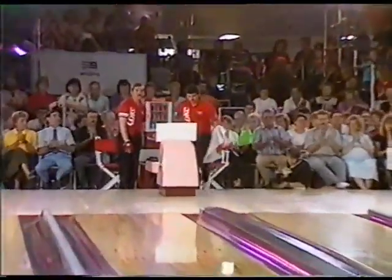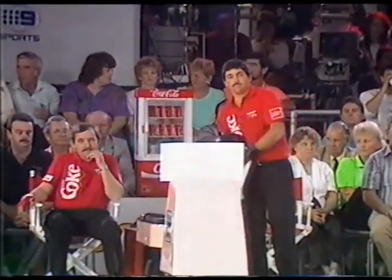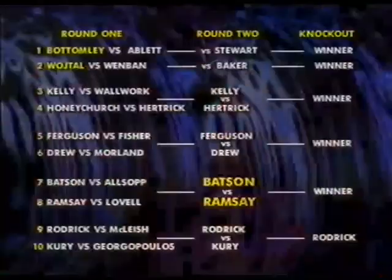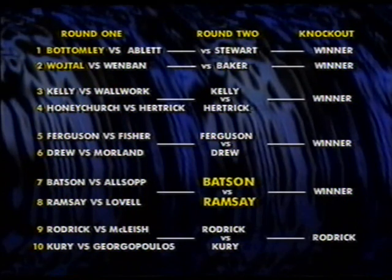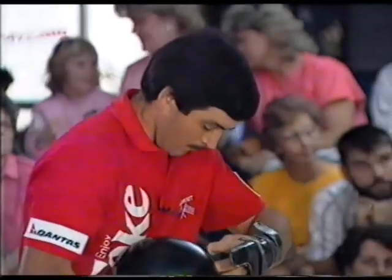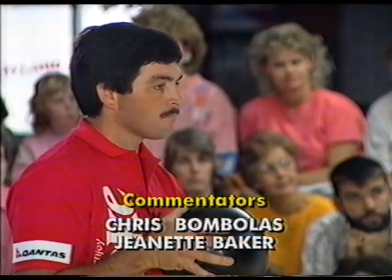Welcome to Nine's Wide World of Sports coverage of the 1990 Goldpin Coca-Cola Classic. This is a round two match between Chris Batson and Mark Ramsey. Ramsey beat Steve Lovell in the first round 184 to 178, and Batson downed Fred Alsop in a great match 257 to 242. The two bowlers now find themselves in the second round. I'm your host Chris Bambalas, joining me in the commentary team is Jeanette Baker. First up, it's Mark Ramsey from Queensland.